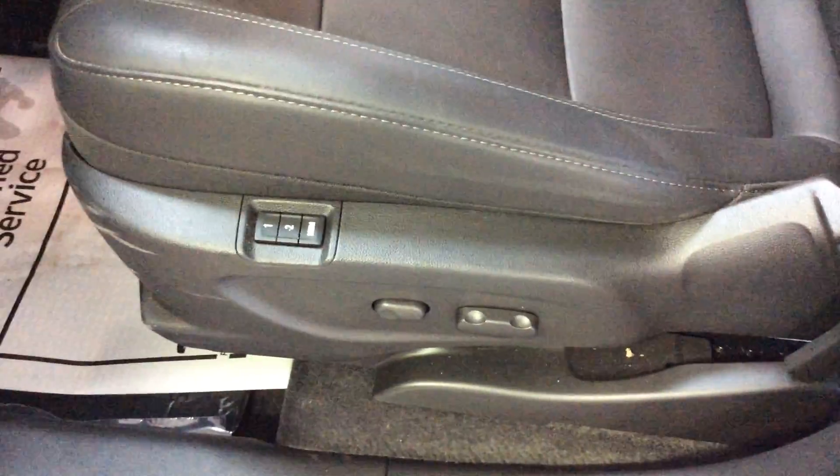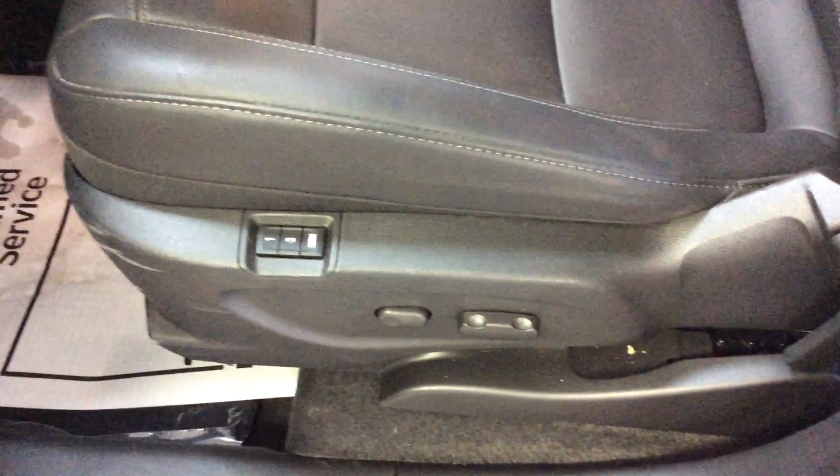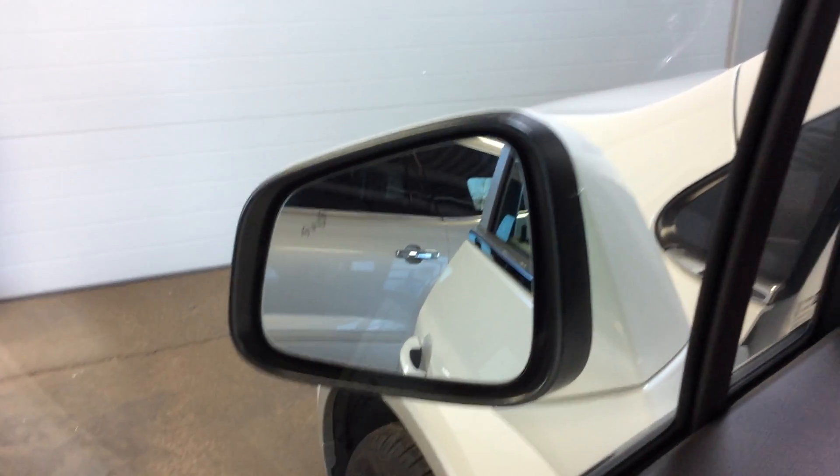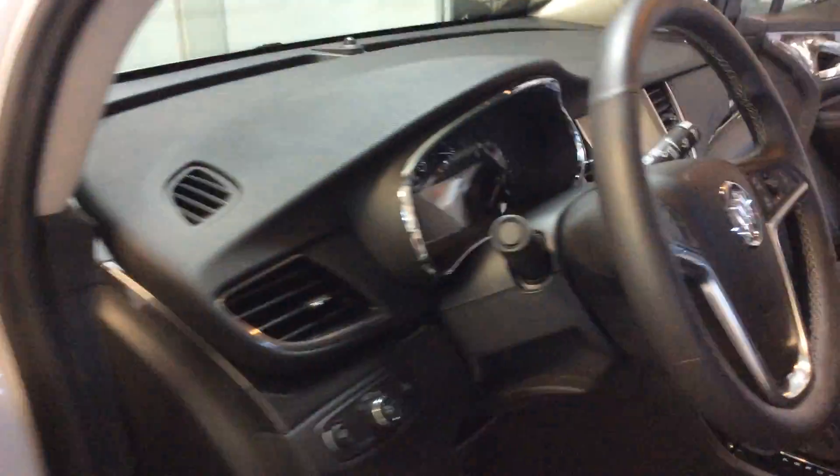As we look at the driver's seat, we do notice that it is a memory seat vehicle and also has a fully powered driver's seat. Looking into the mirror, some safety features we do have include side blind zone alert, which is a great feature especially if you travel a lot.